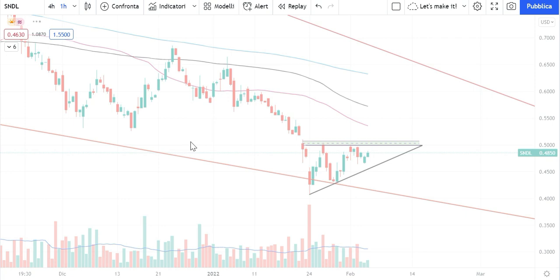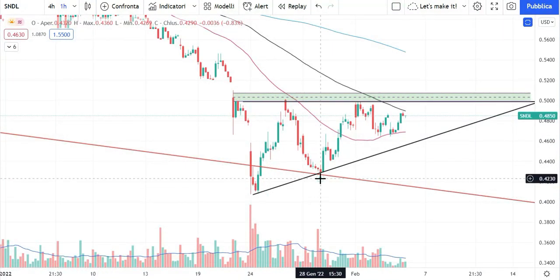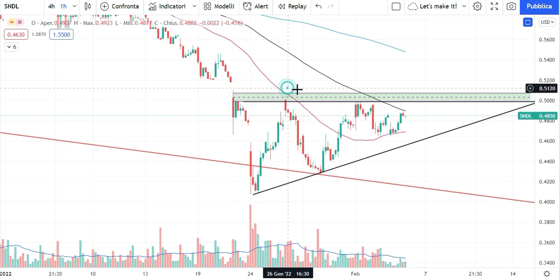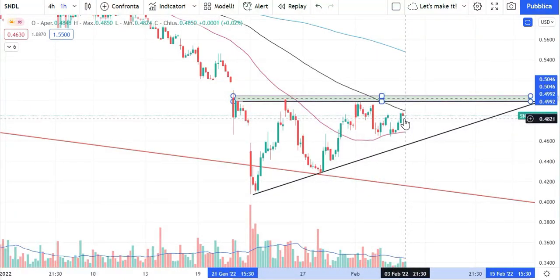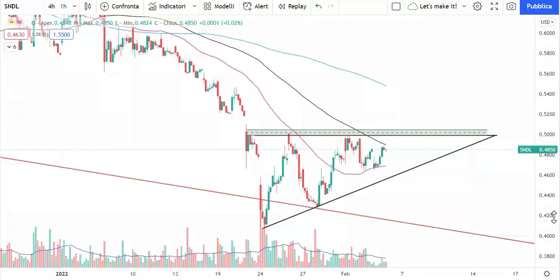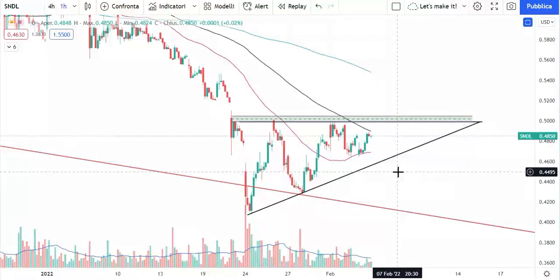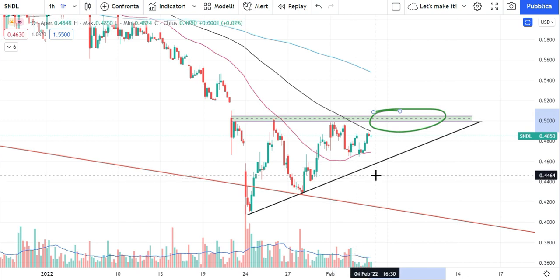Starting from the 1-hour chart, we can see what's happening with SNDL's price action. The price is making higher lows while the highs are flat, creating a strong resistance between $0.4990 and $0.50. Zero fifty is the next resistance we absolutely need to break — it's also a psychological level. In technical analysis, this ascending triangle is a bullish pattern, indicating that a breakout of this resistance would likely bring increased volumes and buying of the stock, with the bulls taking control.